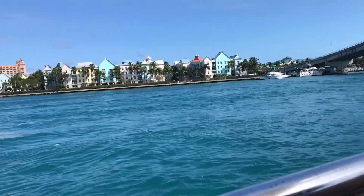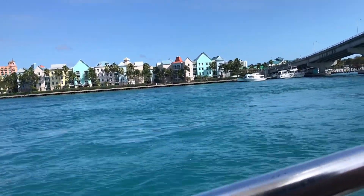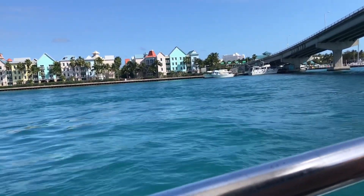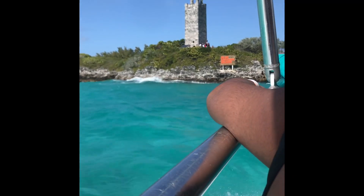This ride over to Blue Lagoon Island was actually one of my favorite parts of the day. We lucked out and got on the small boat, so it was really fun. It was a fast, bumpy ride. Here we are arriving at the island.